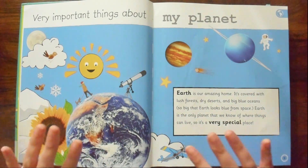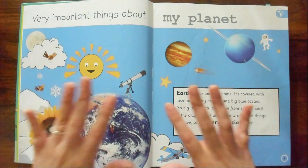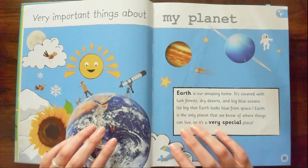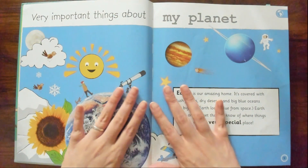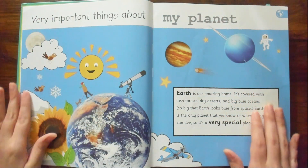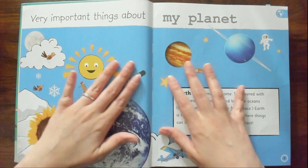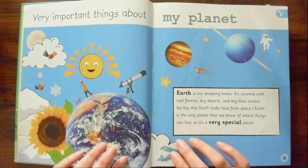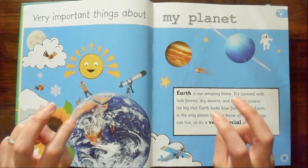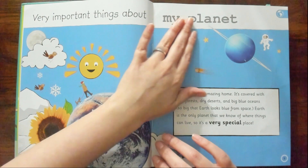I think he got this, or maybe my daughter got it for Christmas a long time ago. But this is an encyclopedia about very important things. So I thought it would be kind of fun to look through it. I love little kid books and stuff like that. This is the very first chapter — it's very important things about my planet.